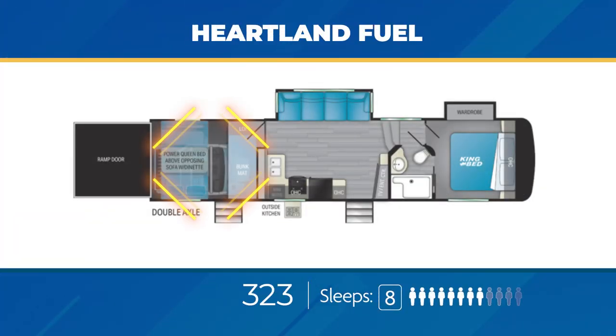Now onto the Fuel 5th wheels. All of the Fuel 5th wheels will have the ability to sleep seven or eight. They average about 40 feet long and have an average dry weight of 13,500 pounds with a cargo carrying capacity of, on average, 3,000 pounds. The Fuel 323 has an 11-foot enclosed garage with a loft above the front of it. There's a private entrance into the garage as well. Two slides — one in the living area and one in the bedroom — open up the interior.